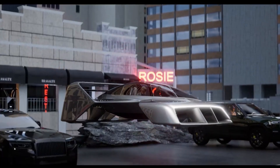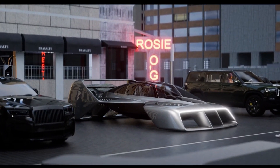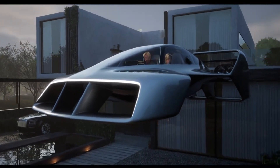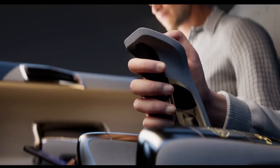Its double box-wing configuration and variable geometry landing pads allow for smooth landings on uneven terrain. Whether you're commuting or exploring new horizons, the LEO Coupe Time Machine is built to make every journey an adventure.